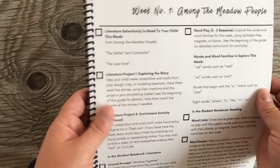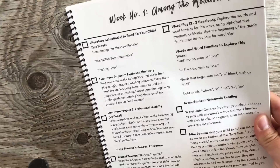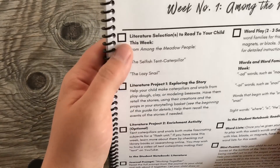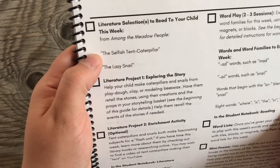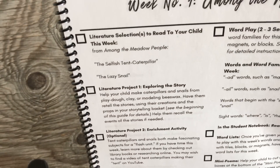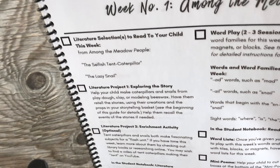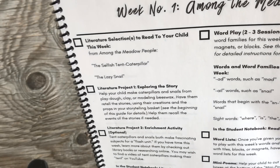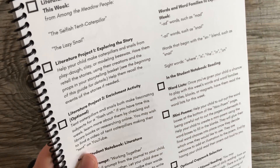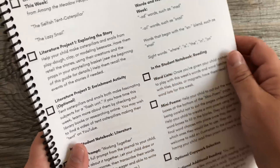The language arts curriculum focuses mostly on fairy tales and folk tales, but we do a pretty long unit at the beginning of the year where we read through the Among the People series by Clara Dillingham Pearson. I'm going to show you inside the parent guide before I show you some of my daughter's work in the notebook, and talk through what we liked, what worked, and where I wish we had done more. This is what the parent guide looks like inside our language arts curriculum.